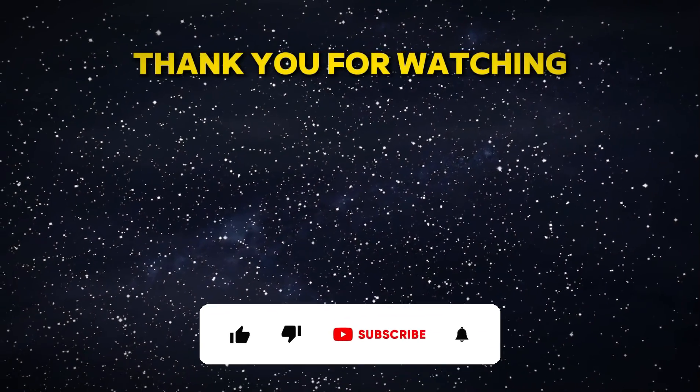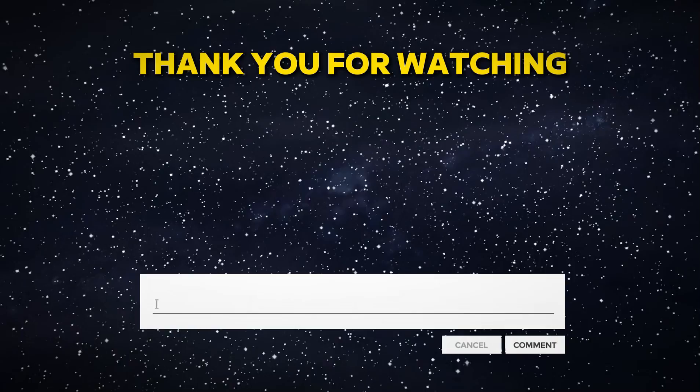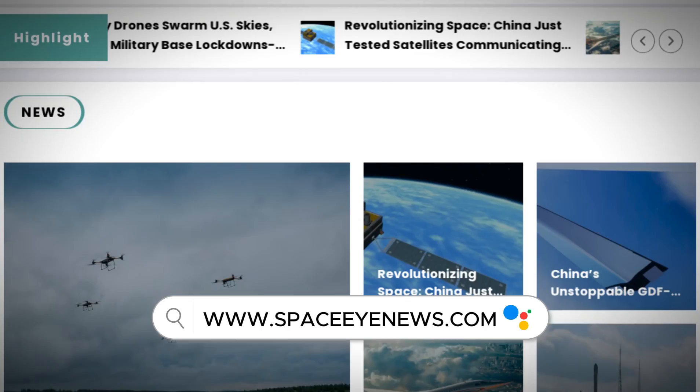If you enjoyed this video, don't forget to like, share, and subscribe for more updates. Leave a comment below, and you can also visit our website at spaceinews.com. Thank you for watching, and see you next time.